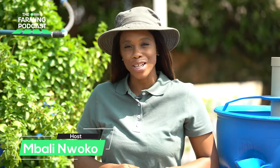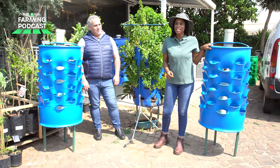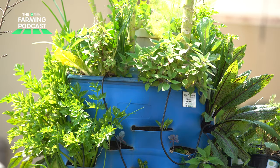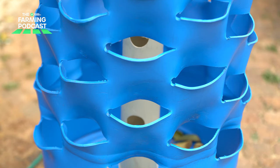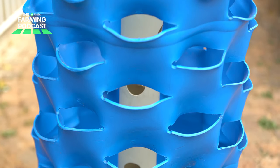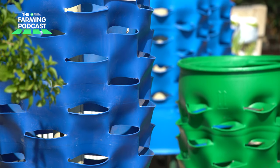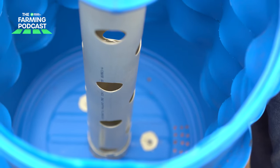Welcome to the Private Property Farming Podcast. My name is Mbali Nwoko and thank you so much for tuning into this episode. We have a competition running where you can stand a chance to win your very own growing system. All you have to do is go onto our Facebook page, comment about what type of crop you'd like to grow on the system. The winner will be announced in the next gardening series episode.